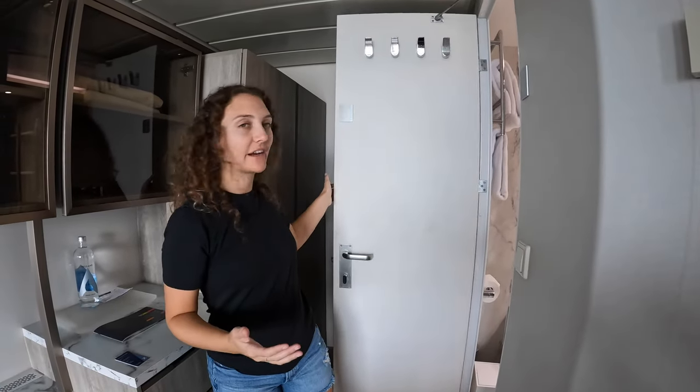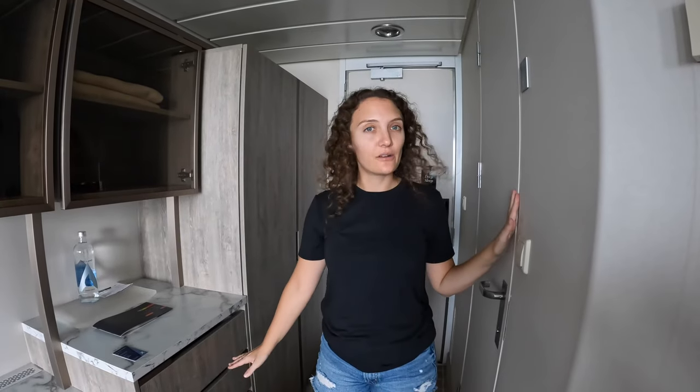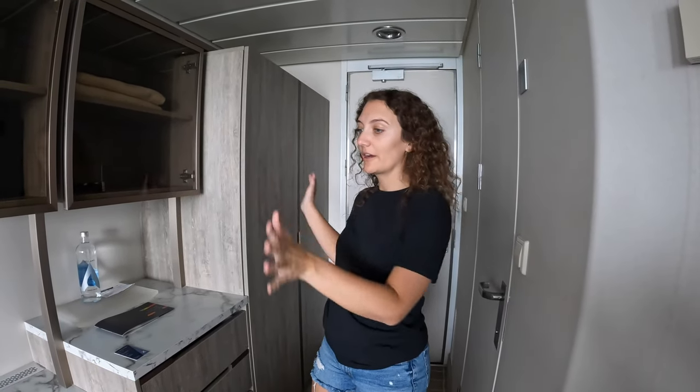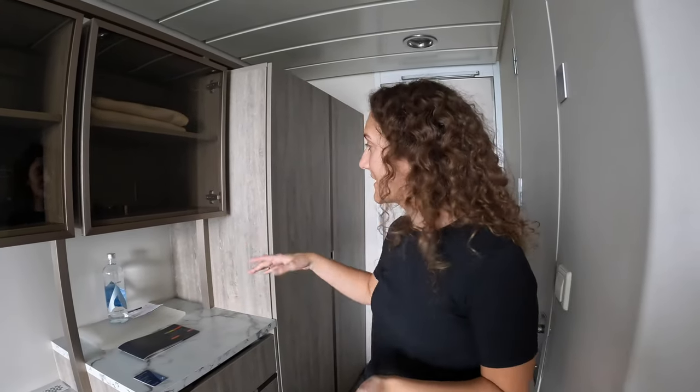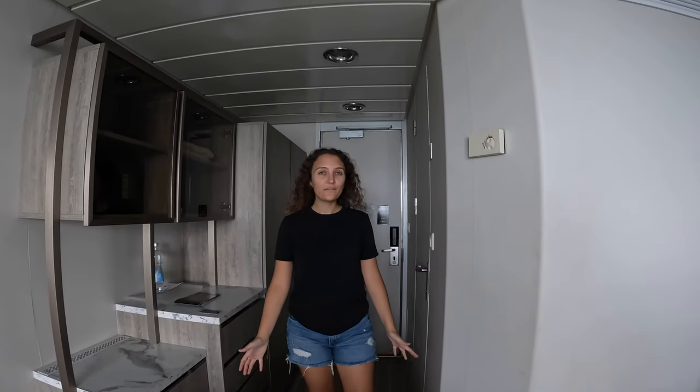When you come out of the bathroom, like I mentioned, there's a good amount of storage — this whole area has a ton of storage. Really impressed with the amount of space they've been able to put in the rooms. Again it's that beautiful gray wood with white countertops — it makes the room so much brighter, so much lighter, so airy. I love it.